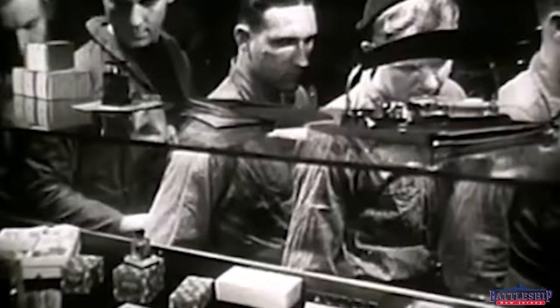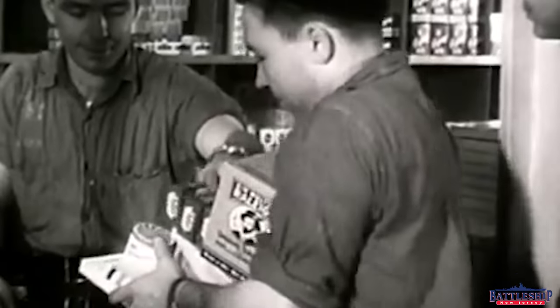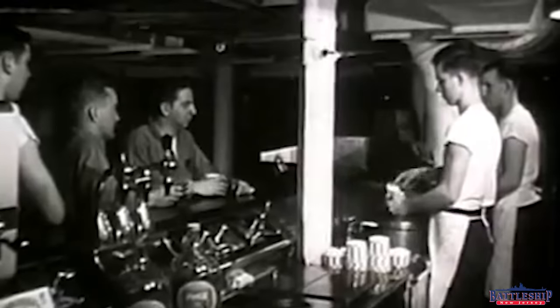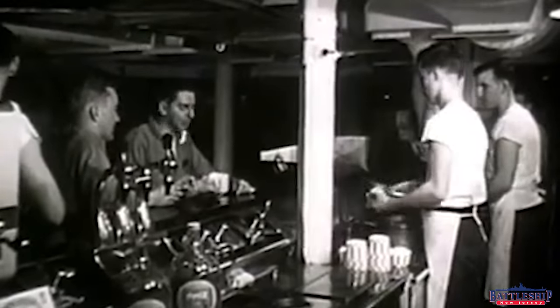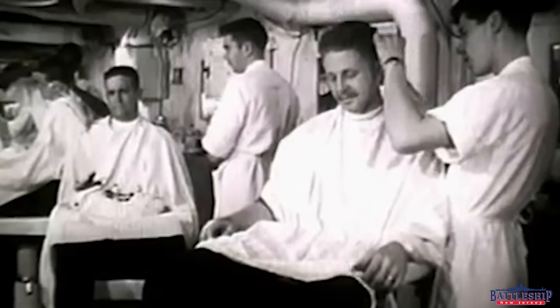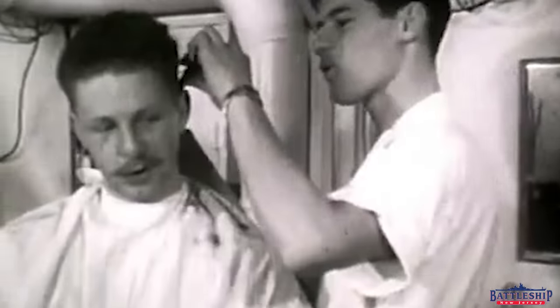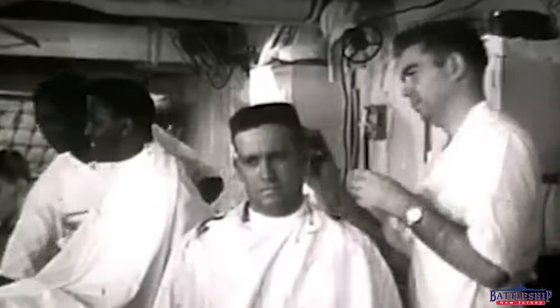The ship's store sold 22,000 baseball caps throughout the year, which helps show us what the visitation was like — with a 1,600-man crew, they aren't buying this many caps; these are people coming to visit the ship. The barber shop gave out over 23,000 haircuts, enough for 14 haircuts for each of the 1,600 crew members, so roughly one a month.